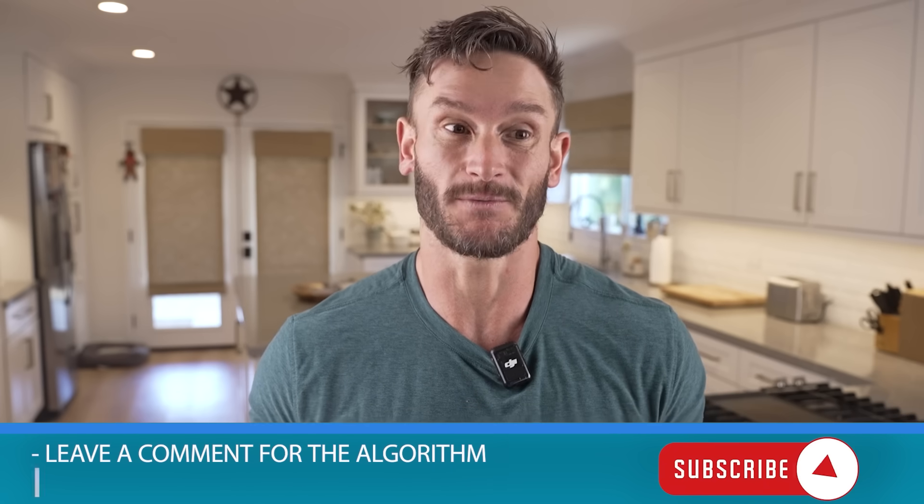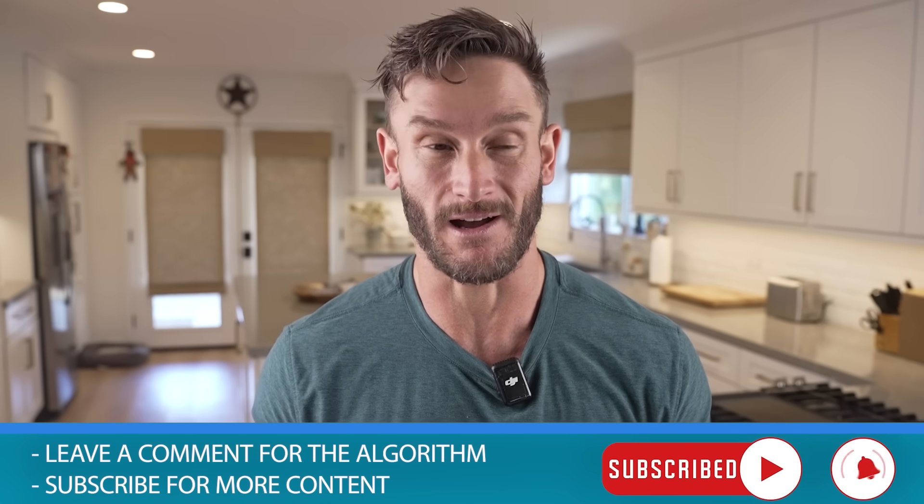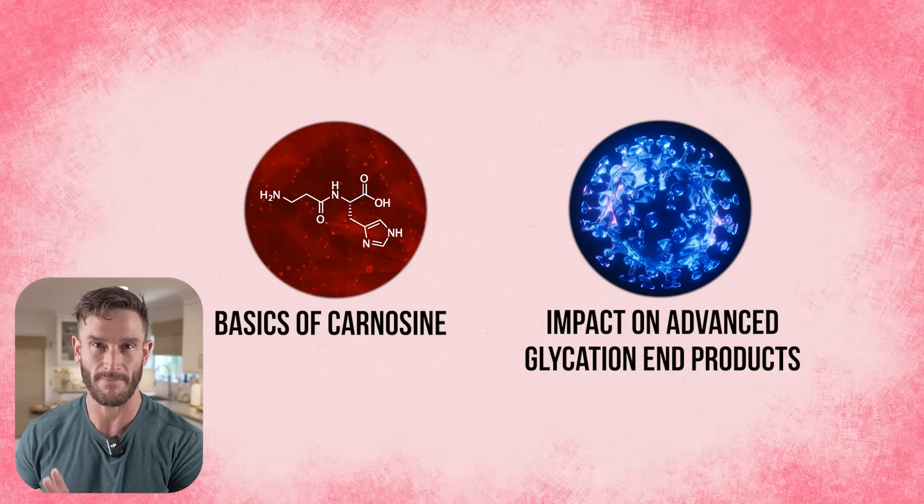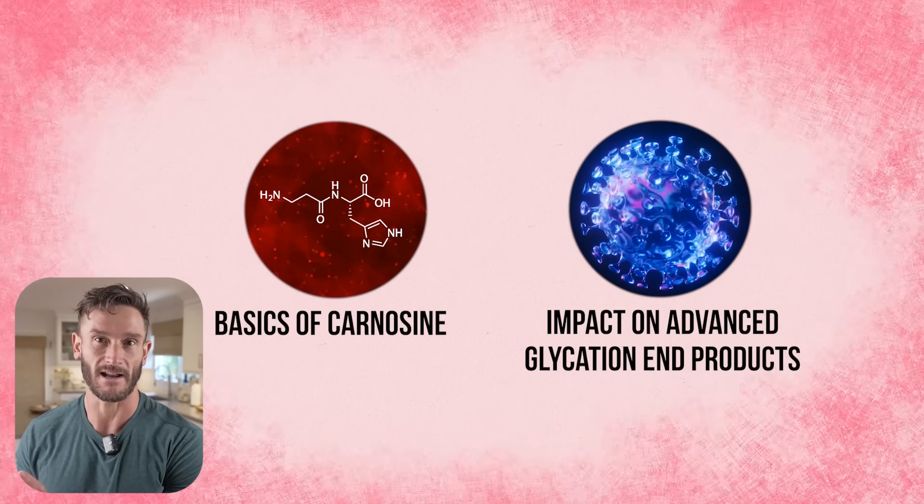I told you straight up what it is so you can go find it, but the reality is I want to teach you how to use it and when to take it. So we'll talk about the basics of carnosine and how it actually impacts advanced glycation end products.